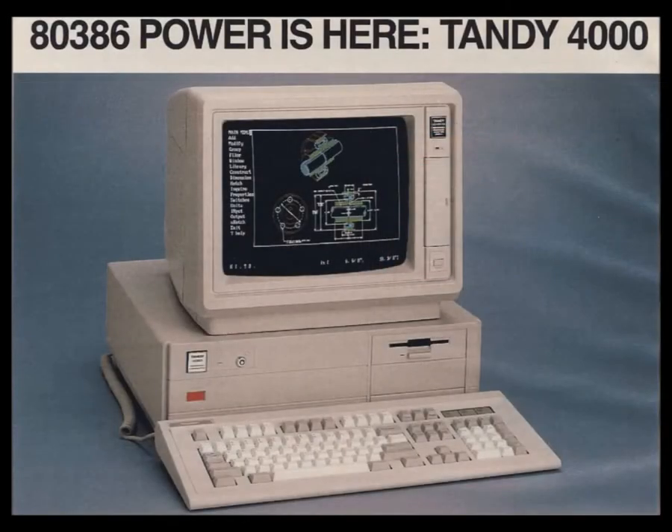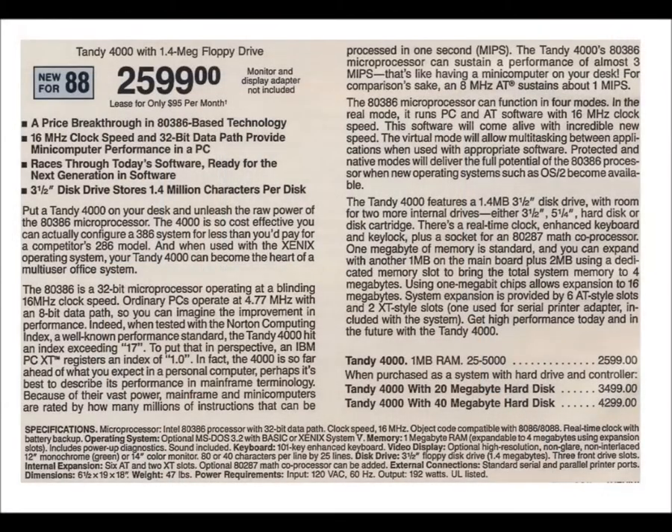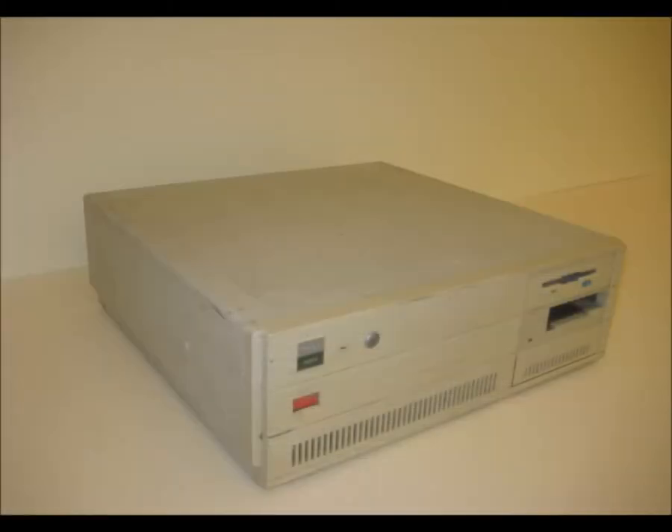Seen here is a page from Tandy's catalog. The case styling was borrowed from the previous year's 286-powered 3000. You'd be hard pressed to pick it out of a lineup.